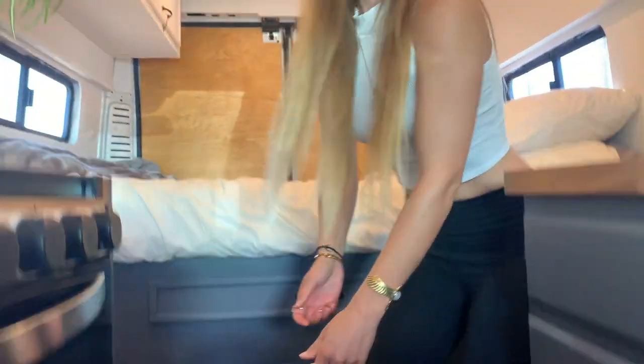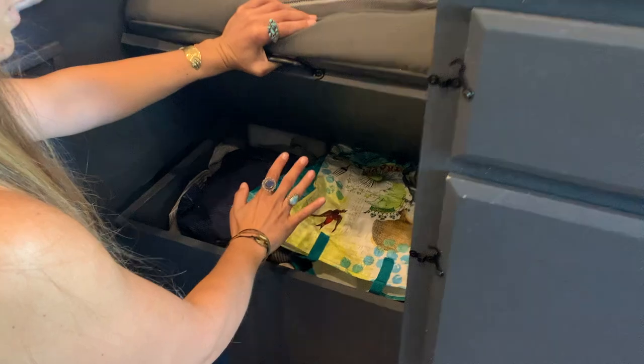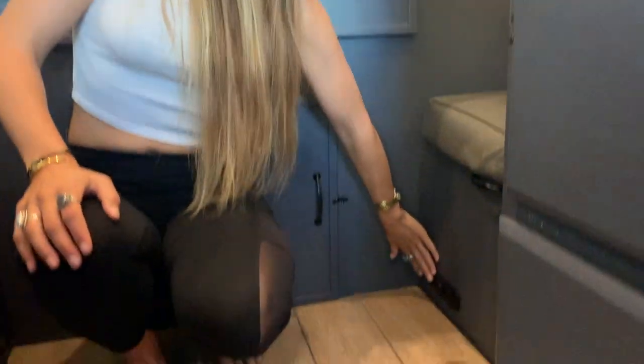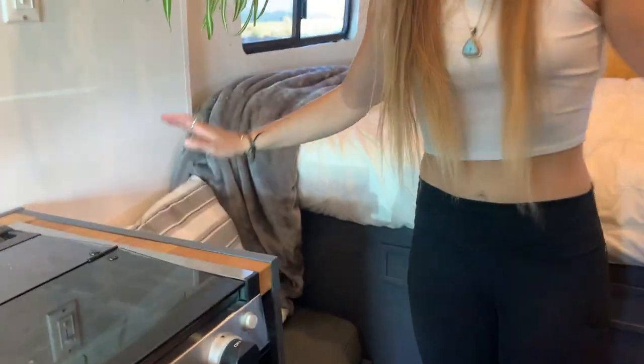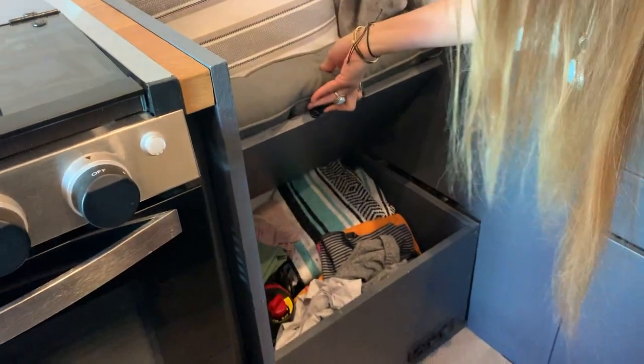Underneath our bench seats we have a ton of storage — every inch counts in the van. Down here we often keep recycling, toilet paper, tennis shoes, and our dirty laundry. Andrew also installed outlets, which is awesome because we can charge our computers here. We've also got USB chargers — one on each side. In here I like to keep all my cozy blankets, our propane heater, and lots of clothes.